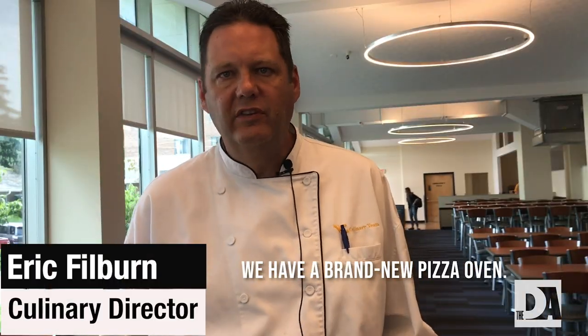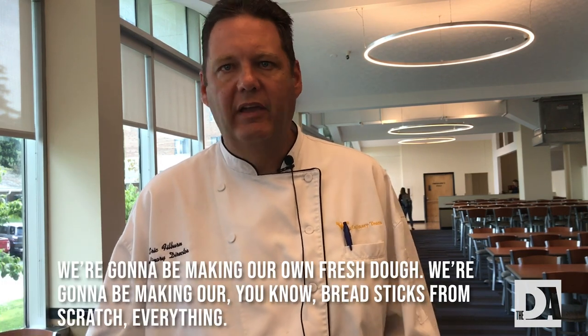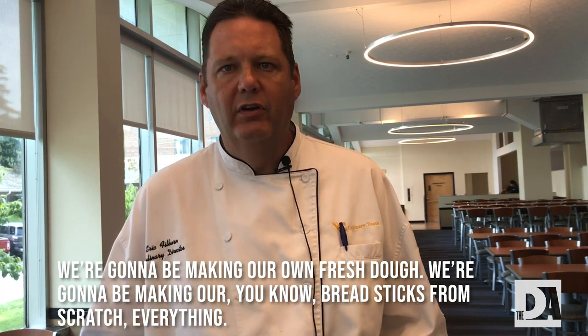We have a brand new pizza oven at both locations — Hatfields and Evans — they all have the same oven. We're going to be making our own fresh dough, breadsticks from scratch, everything.